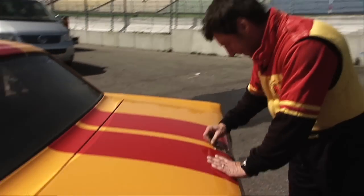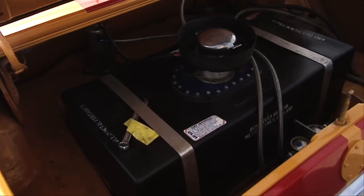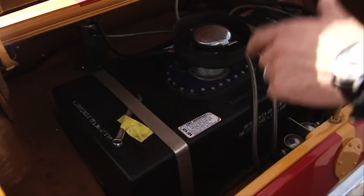Now I'll quickly show you the petrol tank. It's very important too and it's really big. It can take 120 liters, which just about lasts two hours and then we're out of juice.